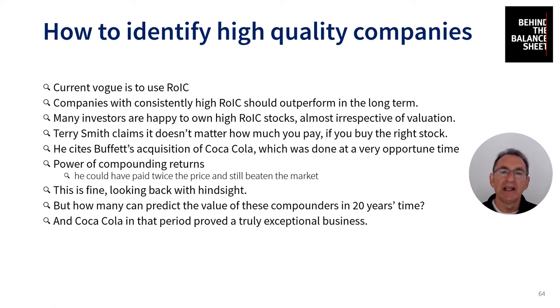Many investors are happy to own high ROIC stocks almost irrespective of valuation. Terry Smith of Fundsmith fame claims it doesn't matter how much you pay if you buy the right stock — he cites Buffett's acquisition of Coca-Cola. That acquisition was done at a very opportune time, but such was the power of the compounding returns that Buffett could have paid twice the price and still beaten the market. That's fine looking back with hindsight, but how many of us can predict the value of these compounders 20 years out?